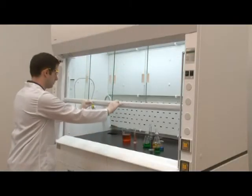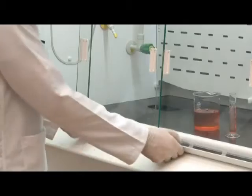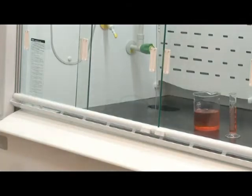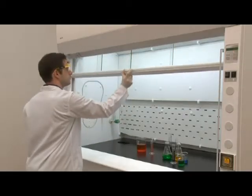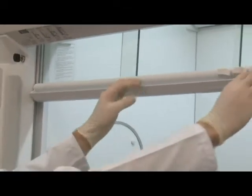A key lock system is installed to allow safety officers to restrict the use of the fume hood. It also allows laboratory managers to override the creep-down mechanism of the sash to allow for loading and unloading of bulky items.